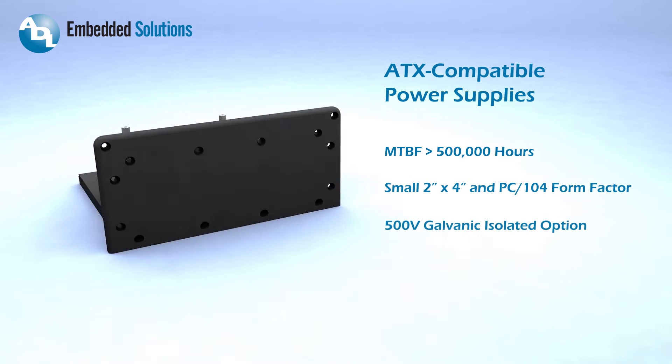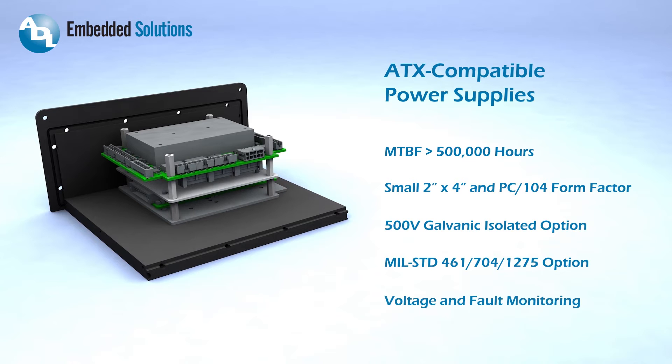Our family of long-lived, ATX compatible power supplies is the perfect complement for military and industrial designs.